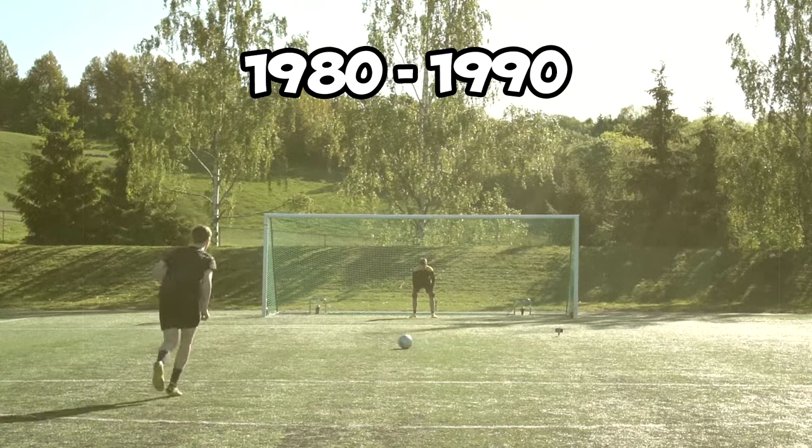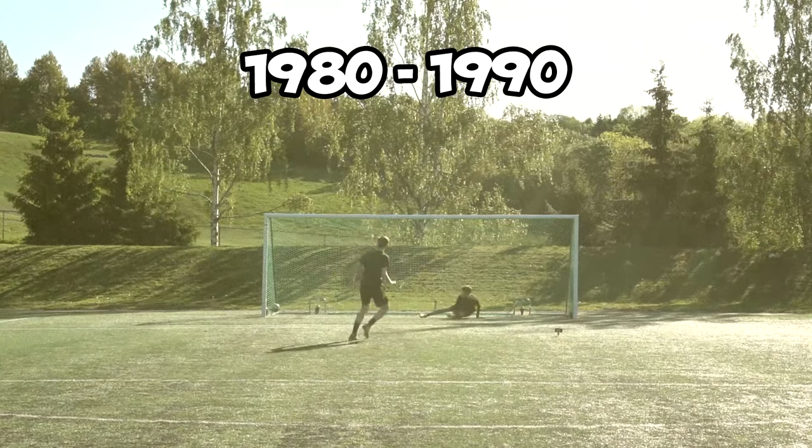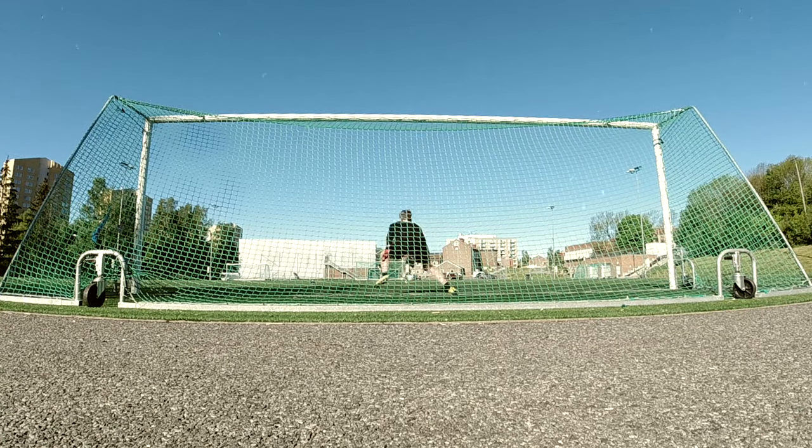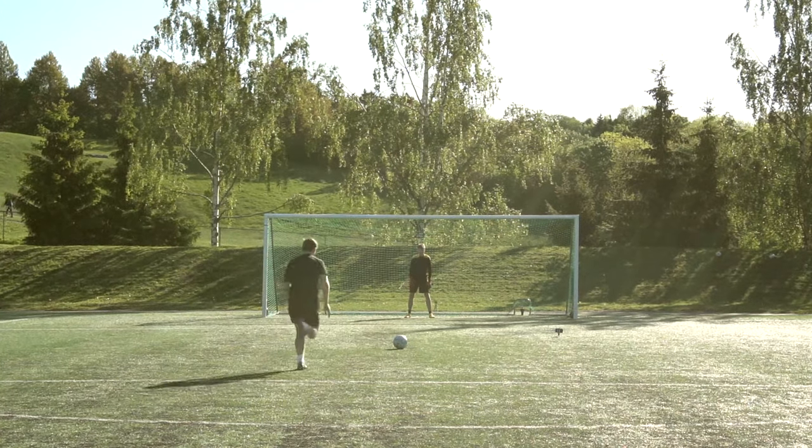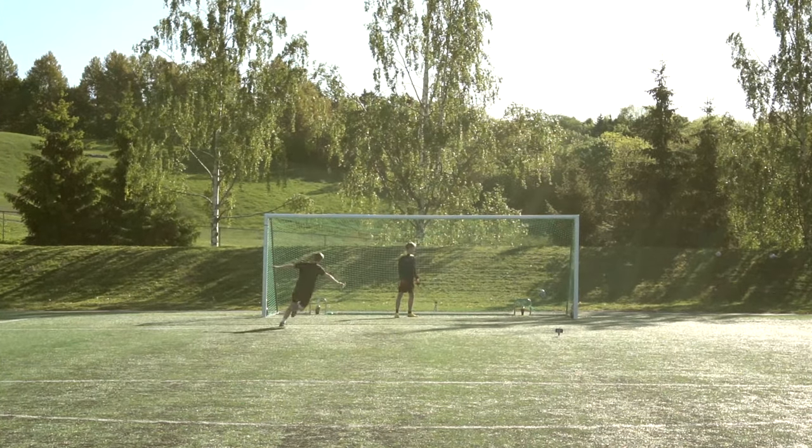Some years later the penalty techniques had changed up a bit. From 1980 to 1990, the most common way now was to have a long run-up around 3 meters, go for as much power as possible and try to aim for the side netting.